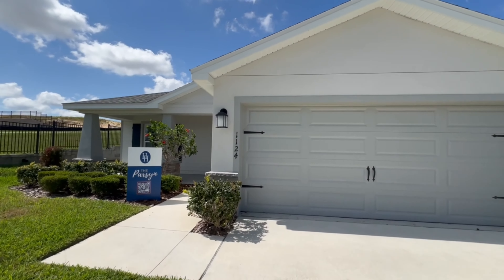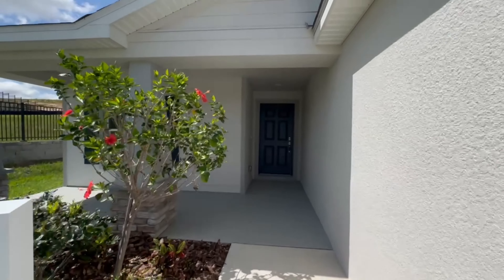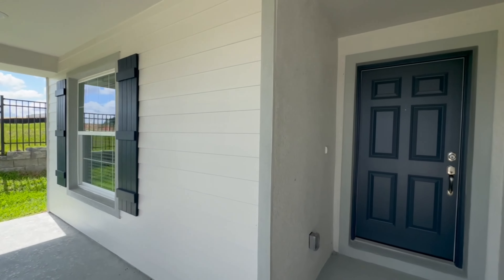Make sure you watch the entire video because not only am I going to talk about this home, I'm also going to talk about the community including HOA and CDD, as well as the area of Davenport, Florida, and what there is to do around here.